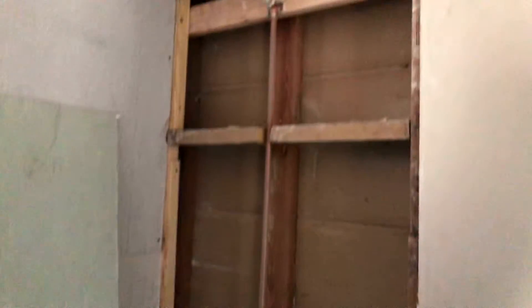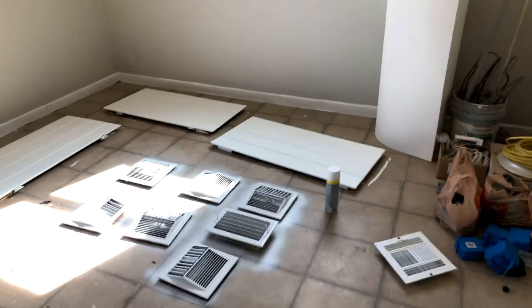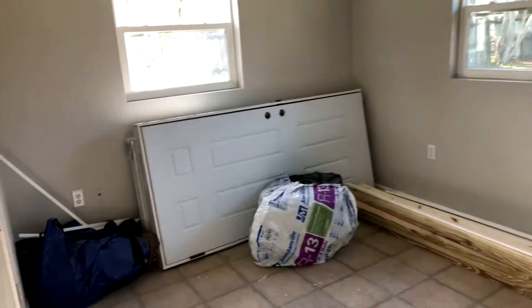We've got the bathroom here — we've drywalled it, we've done all the new plumbing in there, the plumber's done his thing with that. We've painted the walls agreeable gray, we've got all the vents down, we're painting them, and some of the cabinets. We've got new doors we're installing on the front and at the side.